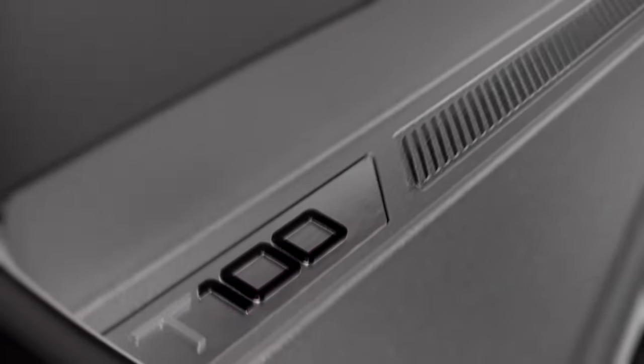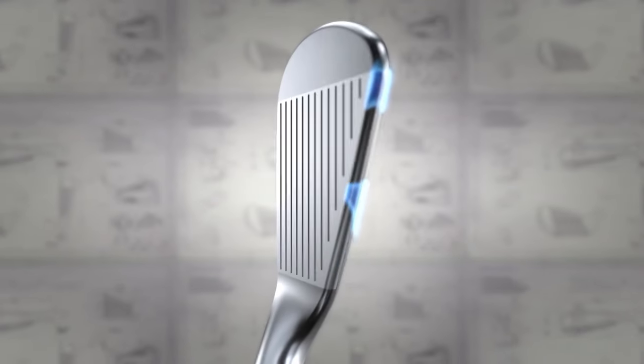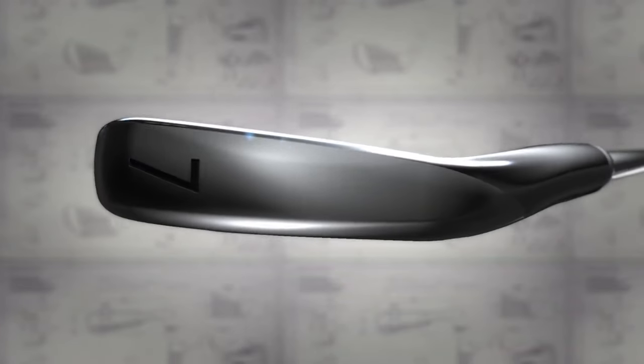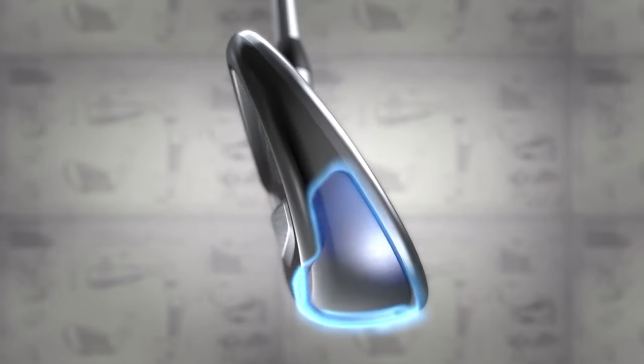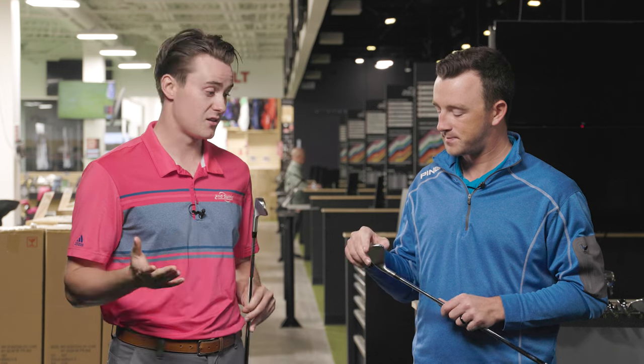Welcome back to the Second Swing tour event at the Minnetonka store. Today we've got a very fun iron comparison: the Titleist T100, the 2023 version versus the 2021 version. Michael Geiger is with me today. We're going to do some testing, but first Michael, we need to give the breakdown of these two irons — perhaps the most popular iron in golf. The 2021 version is my favorite iron of that class — a spectacular club from looks to feel.